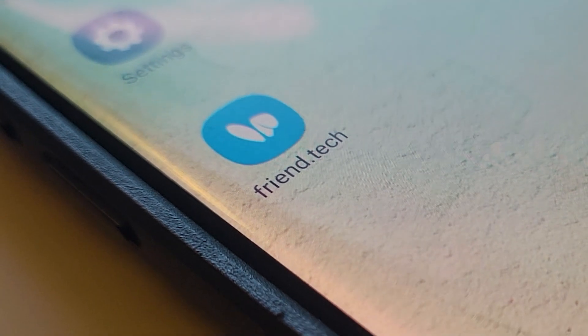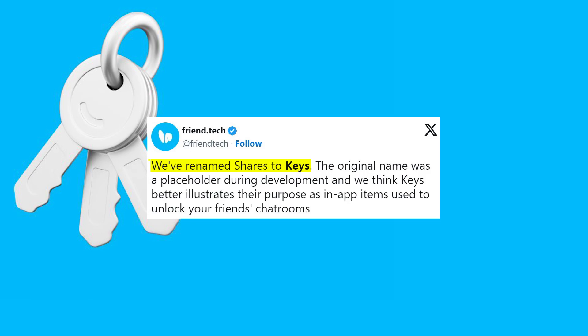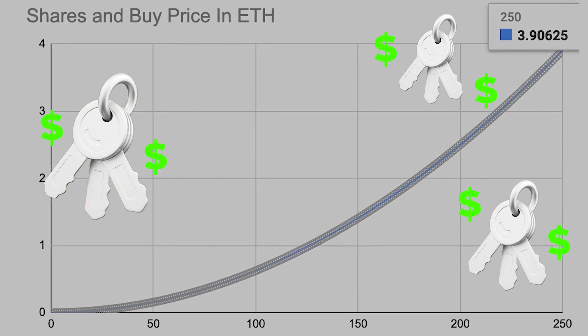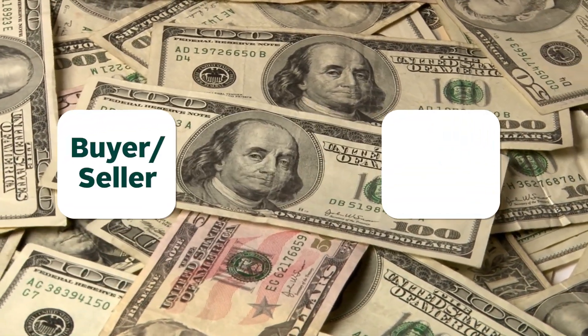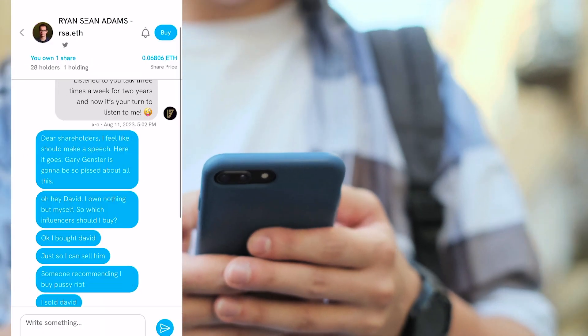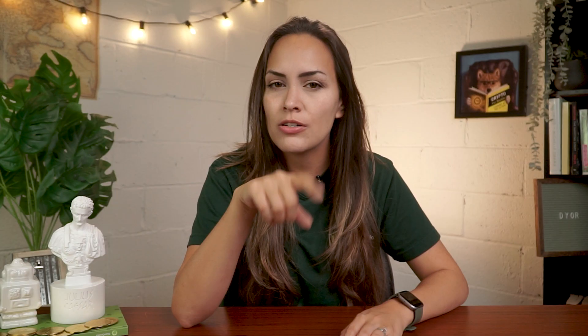The premise of Friend.tech is simple. The app lets you buy and sell keys of your friends or any other users on Friend.tech. The more keys purchased, the more exponentially expensive these keys become. Every buy-sell transaction incurs a 10% fee, half of which goes to the person you are buying from or selling to, and the other half goes to the platform. As a key owner, you gain special access to a chat room with your friend, where you'll be able to send messages to one another or even enjoy special gated content shared by the creator.